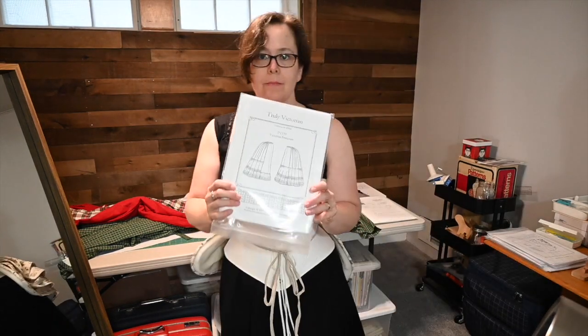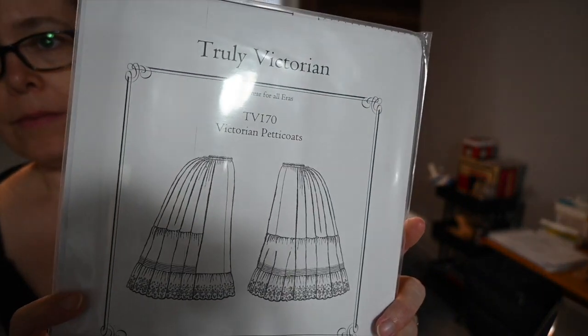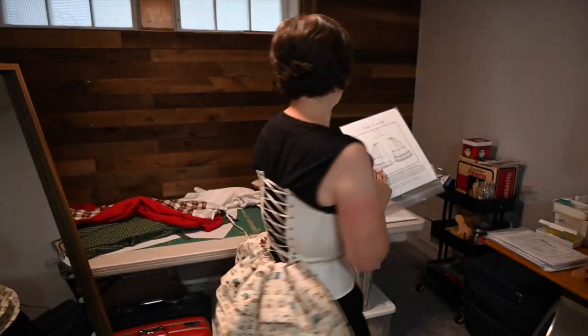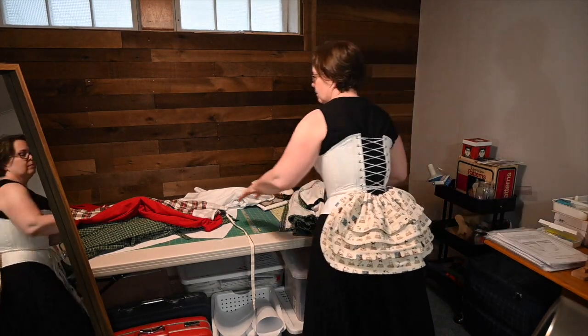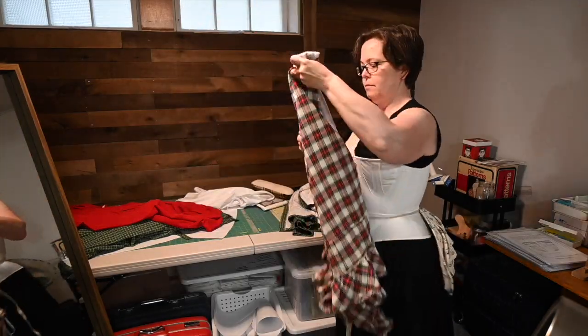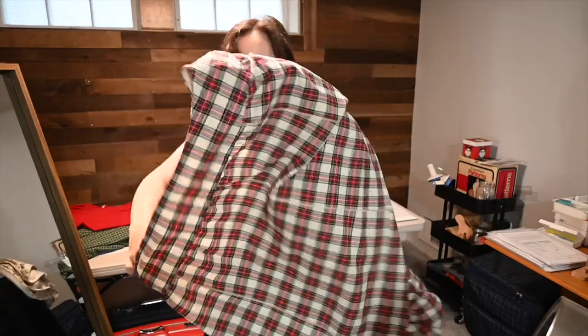The main machine I used for this project — besides the serger — was my 1952 Singer, which is obviously a little bit of time travel, although sewing machines did exist at this time. But they were using a chain stitch instead of a lock stitch.